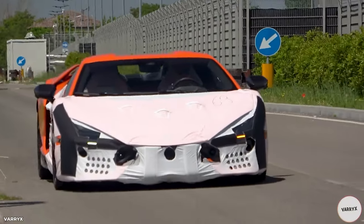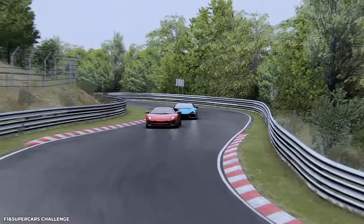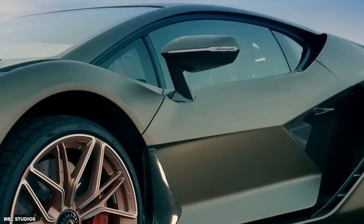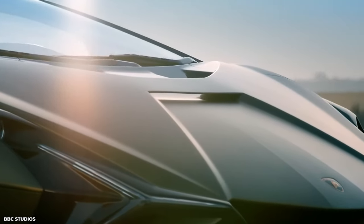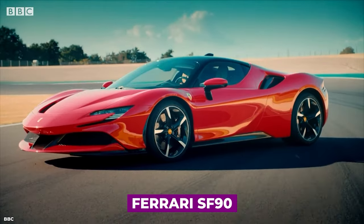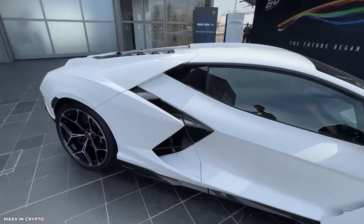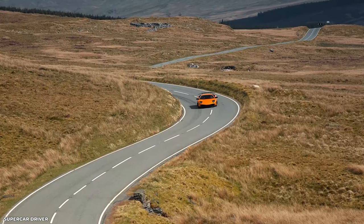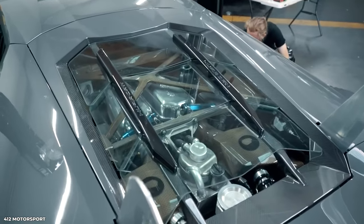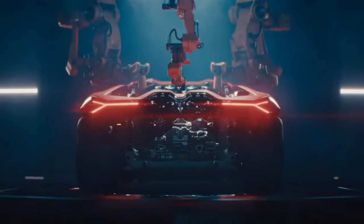The Revuelto showcases a top speed exceeding 350 kilometres per hour, making it a formidable presence on any road or track. But the Revuelto is not merely a symbol of raw power — it is also a testament to Lamborghini's forward-thinking approach to hybrid technology. Following in the footsteps of the acclaimed Ferrari SF90, Lamborghini has seamlessly integrated electric motors into the Revuelto, fusing brute force with unrivalled efficiency. This harmonious marriage of cutting-edge hybrid technology and the V12 engine ensures that the Revuelto delivers performance that is nothing short of extraordinary.